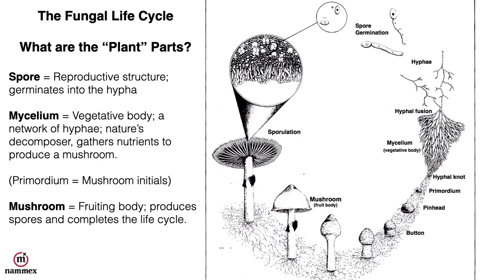Mycelium is the vegetative body and nature's decomposer. What mycelium does is gather nutrients from the decomposition of all the organic matter out there, and those nutrients will later be used to produce a mushroom. When conditions are right it will form a primordium and then go through multiple different stages until we get to a mature mushroom, which will have gills or pores and will produce the spores, completing the fungal life cycle. Our plant parts are spore, mycelium, and mushroom.